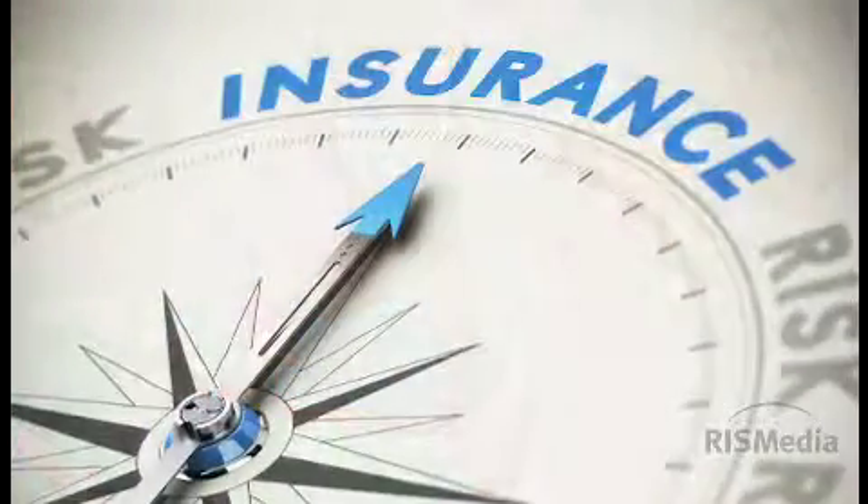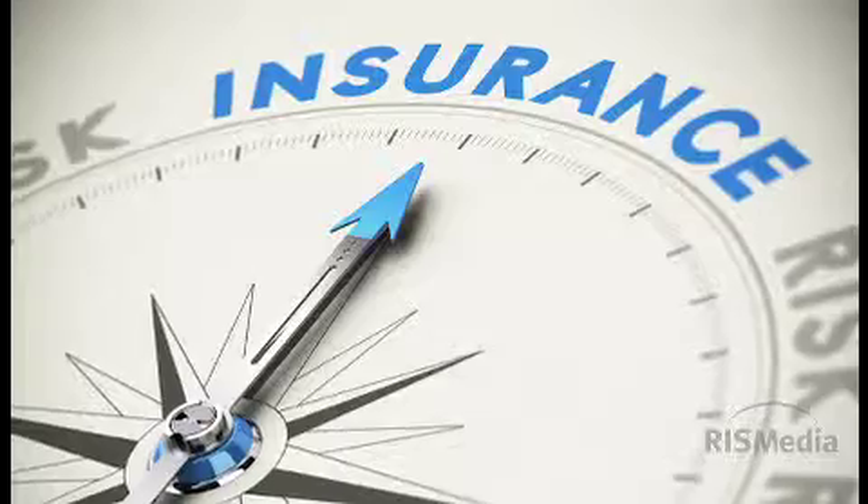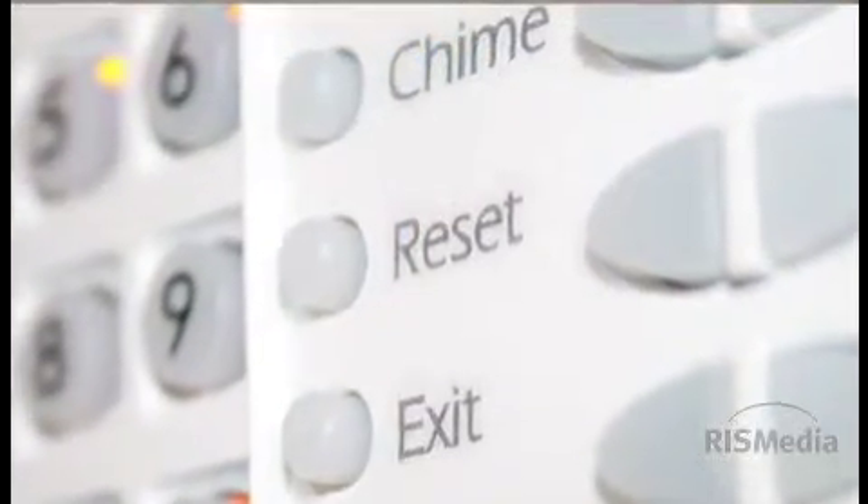Finally, to save on premiums, consider increasing your deductible, and ask about discounts for protective devices including smoke and fire detectors and burglar alarms.